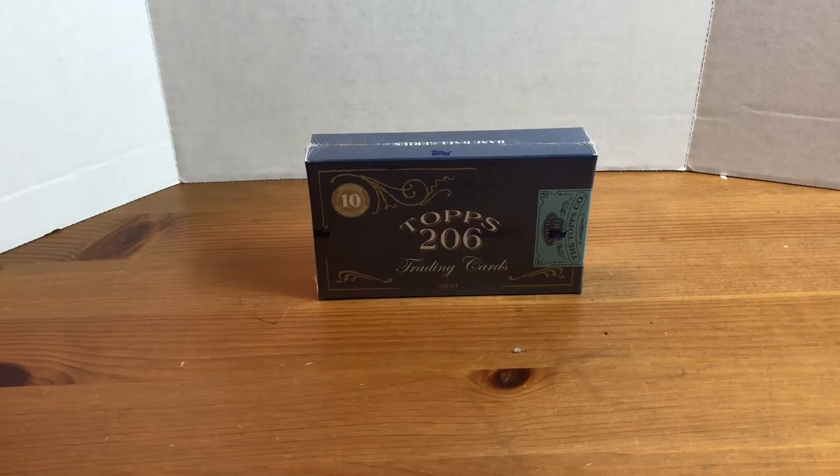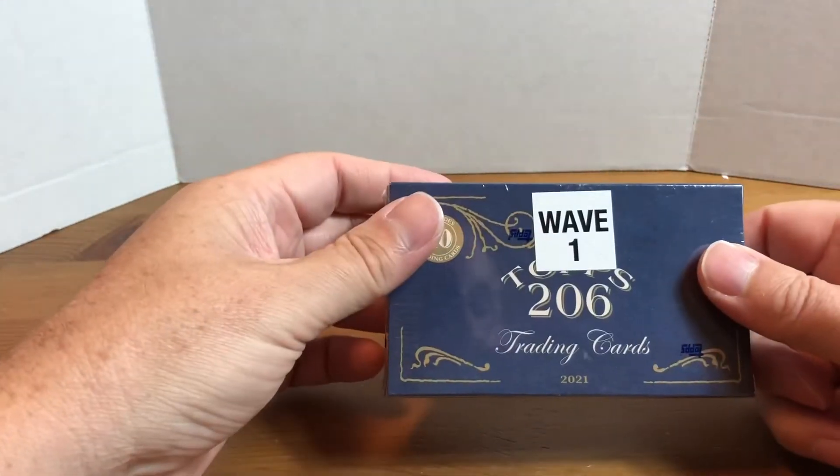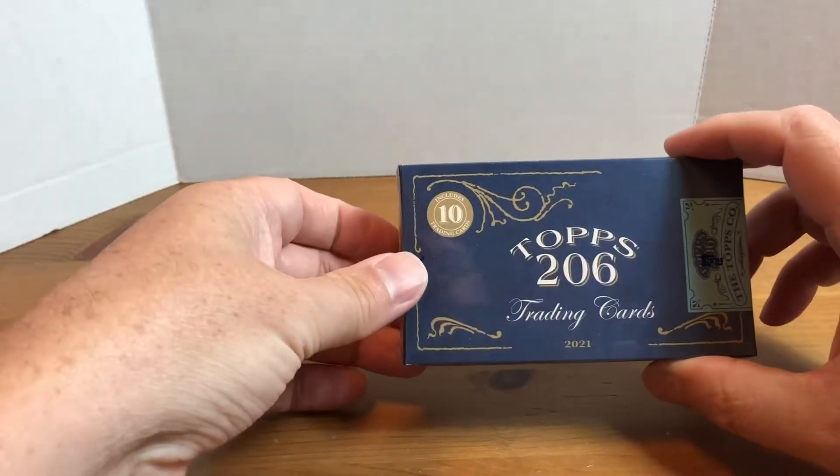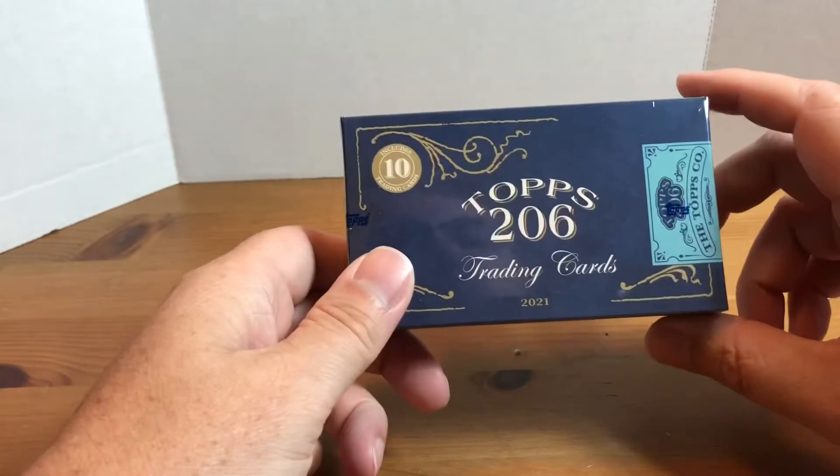Hey, what's going on everybody, welcome back to Grizzo's Cards. Today I'm going to be opening up an online exclusive — this is a 2021 Topps 206 Wave 1 box. You can see there's a sticker on the back here indicating wave one. These get released on Topps.com and each wave is available for like two to three weeks.